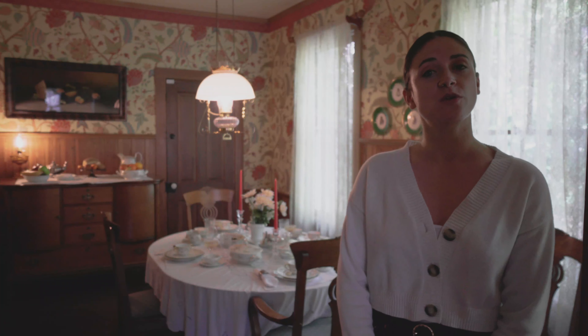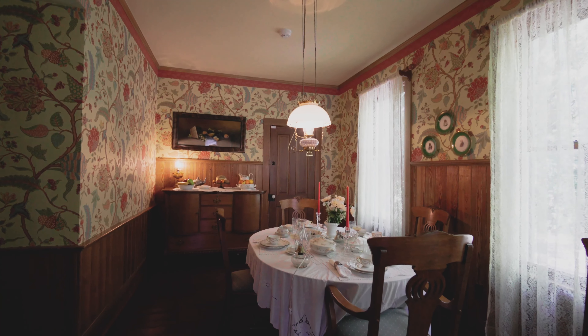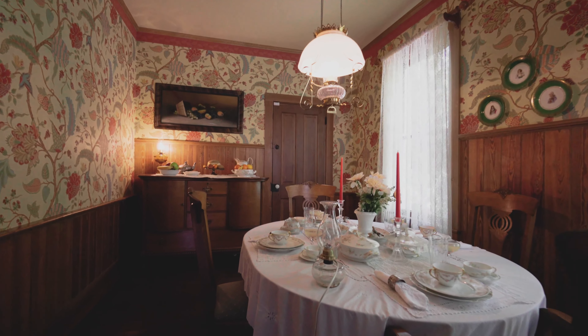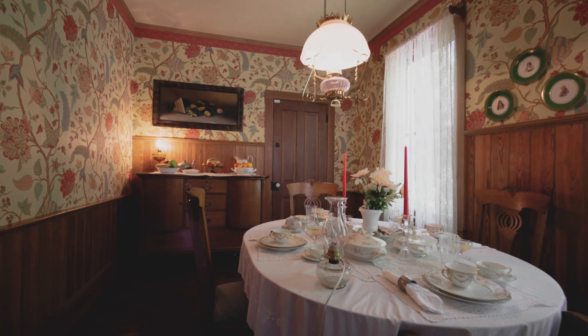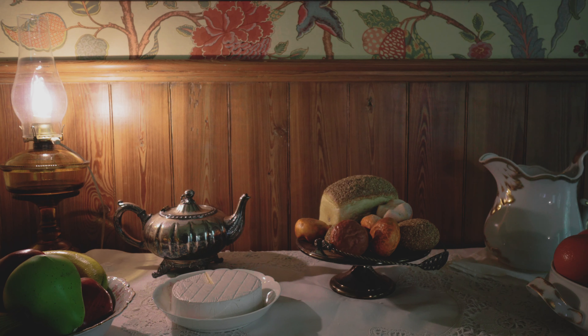Here we are in the dining room. This is where the Waterhouses would have had all of their meals. This room actually houses the exact dining room furniture that the Waterhouses had when they lived here. As you'll notice, there is some beautiful wallpaper in here that Mr. Waterhouse was very protective of. Mr. Waterhouse added extra paneling to certain points of the room where either food or wine would have been served.